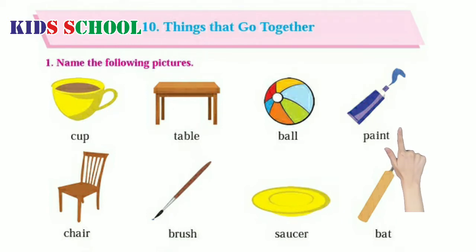P.A.I.N.T. Paint. C.H.A.I.R. Chair. B.R.U.S.H. Brush. S.A.U.C.E.R. Saucer.